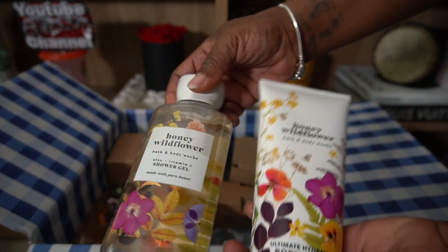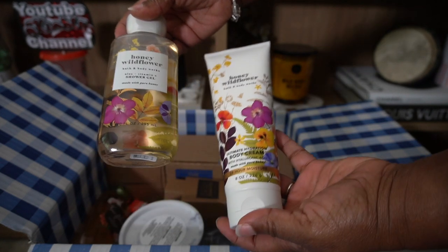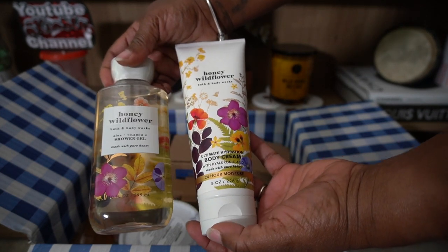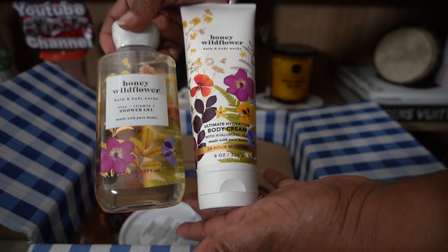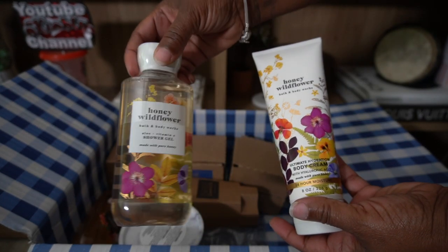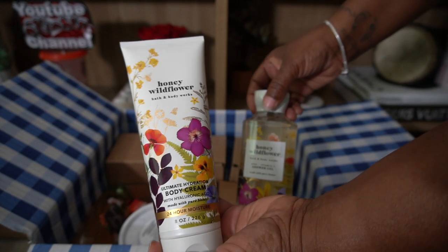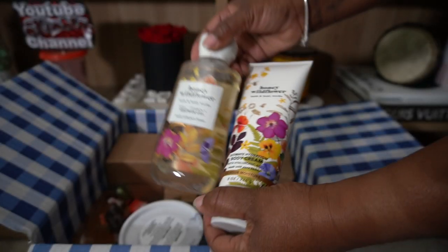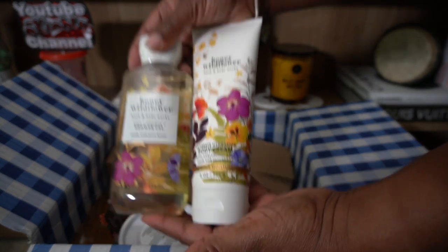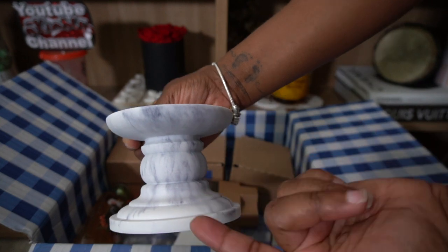I absolutely love Honey Wildflower — I'm almost out of the body wash so I decided to grab another one. I also never purchased the body cream before, so I got these two items free with rewards, and I got the other item free with rewards as well.